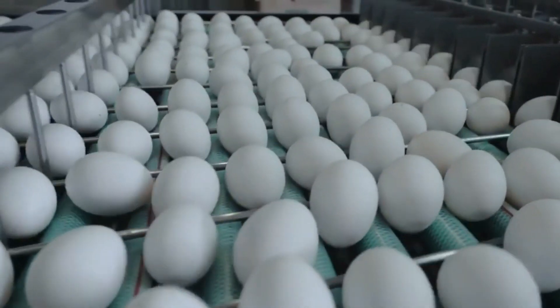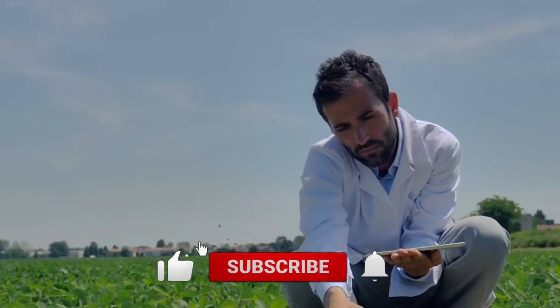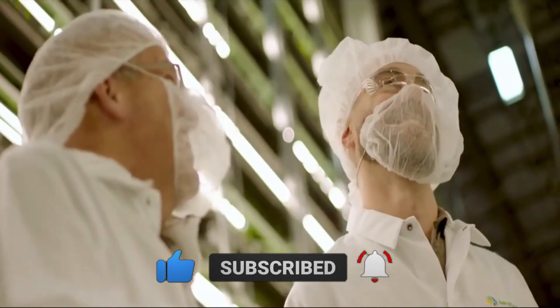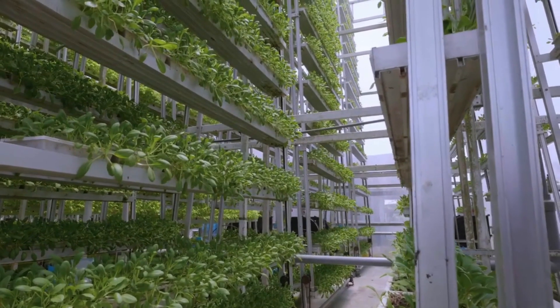So, that concludes today's video. If you found the video helpful, give us a thumbs up and don't forget to share the video with your friends and family. Do let me know in the comment section what you think. Thanks for watching. See you next time.